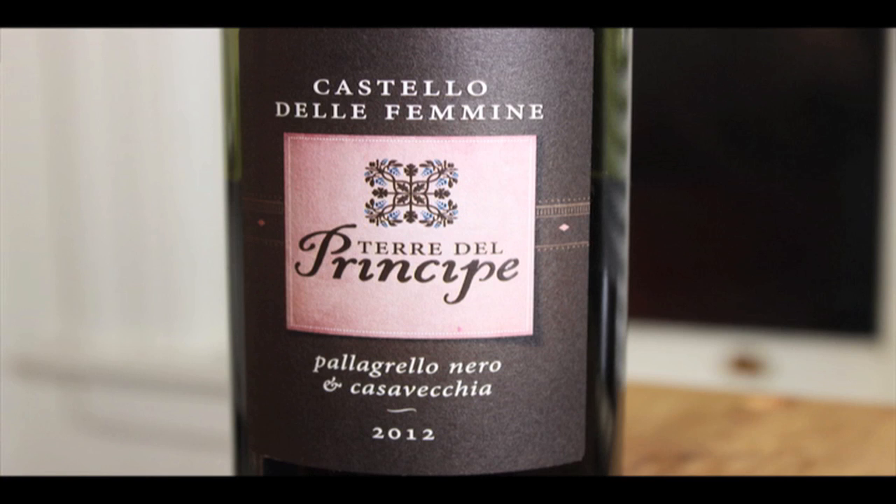This wine right here is Castello delle Femine, Terre del Principe Pallagrello Nero and Casavecchia — 2012 vintage. You don't see these varieties very often.